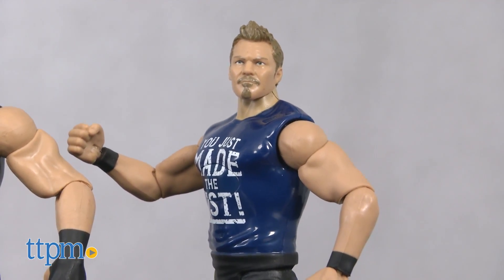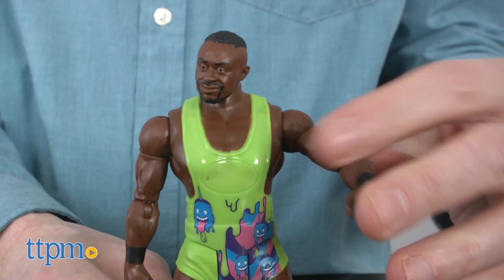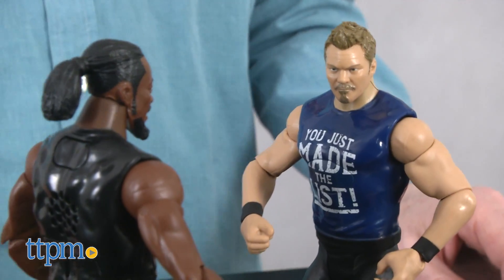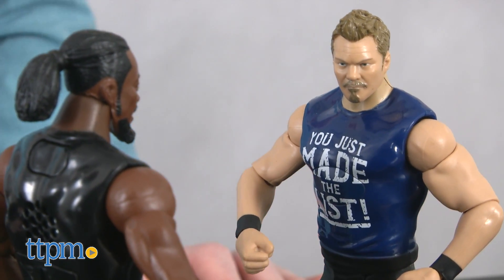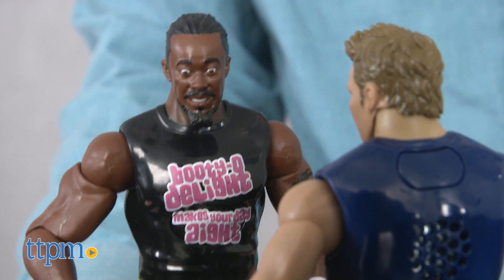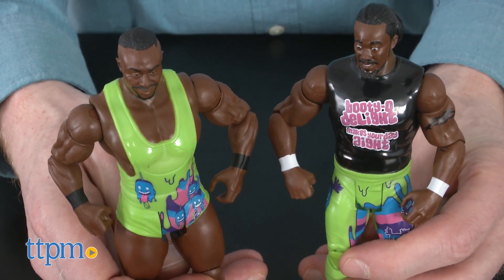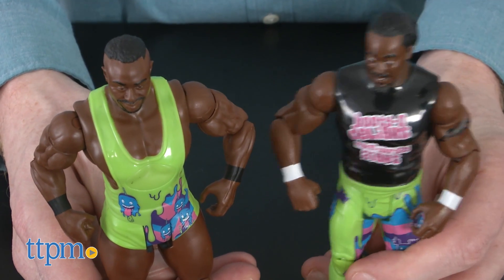The figures are great mini replicas of the actual wrestlers. They are poseable, bendable, and ready to rumble. But the only thing these athletes like more than fighting is talking a big game. Press their backs for some of their most well-known phrases.